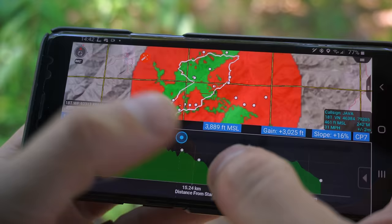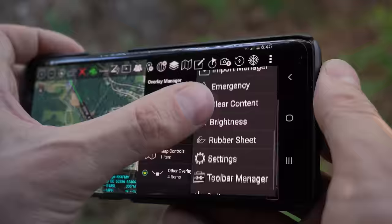On the military side, they added the ability to send targeting data to mortar guys and artillery teams and close air support.